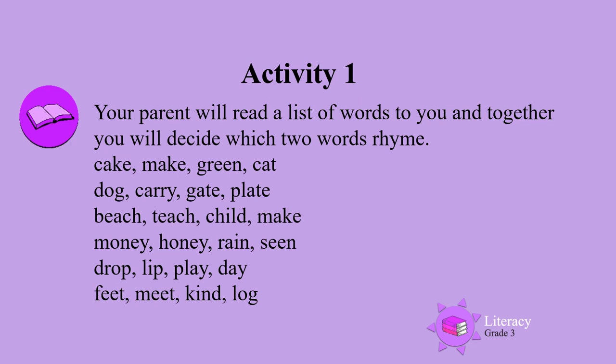Dog, carry, gate, plate. Which two words rhyme?